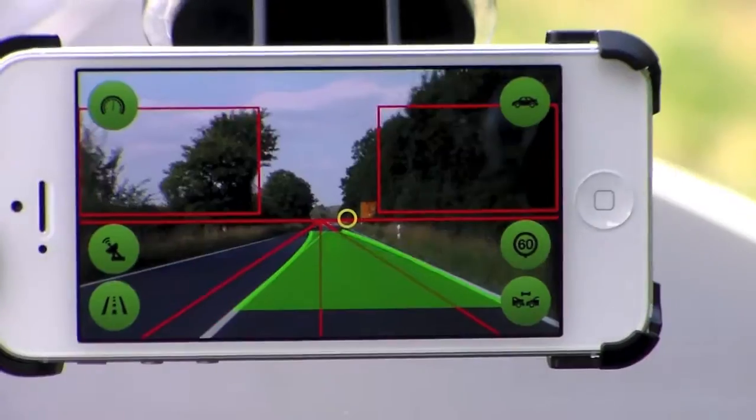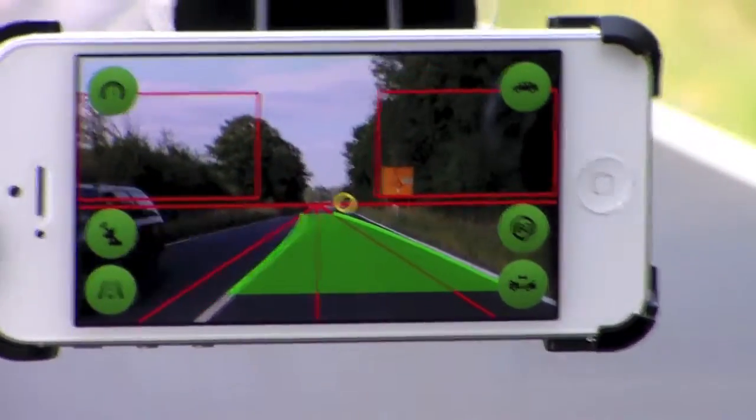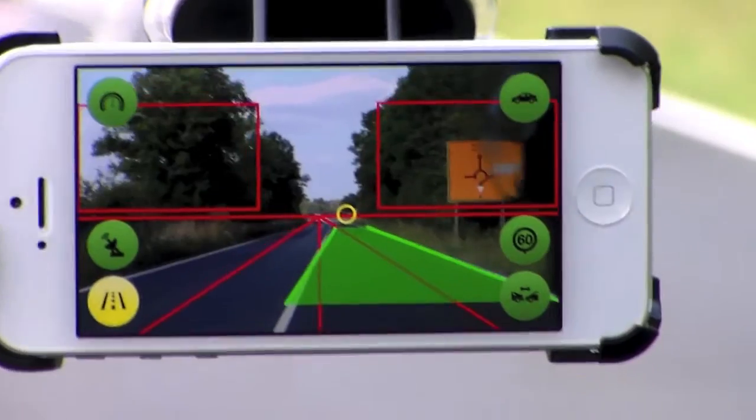A co-driver uses the built-in backside camera of your smartphone to do a real-time image analysis.